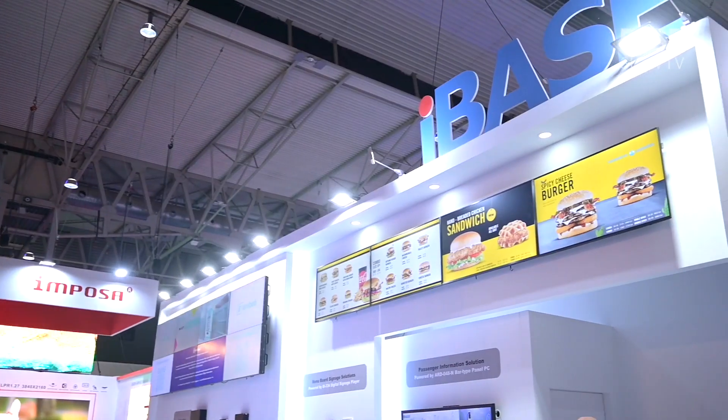Hi, my name is Daniel Lee from iBase Technology. Today at ISC we have a video wall of our flagship product, the SP63ER, in a demo.